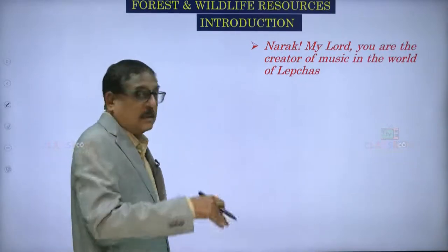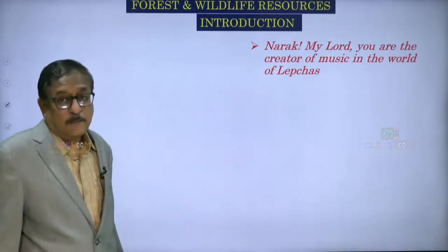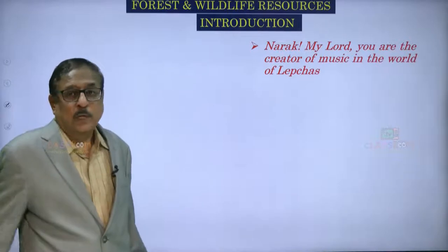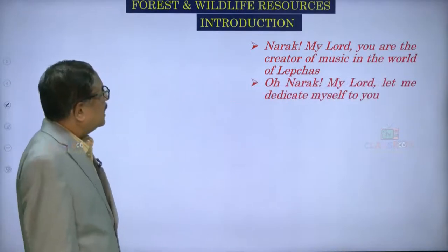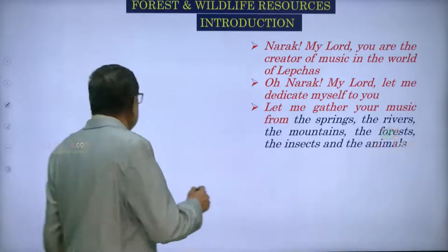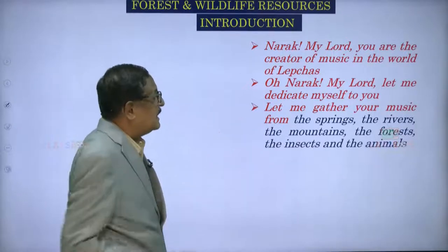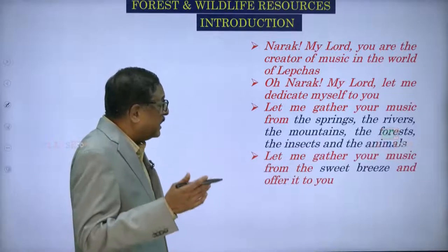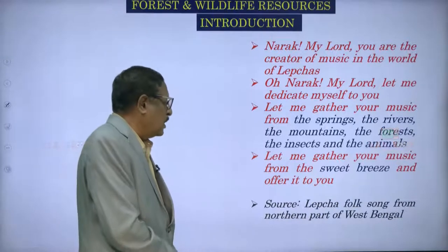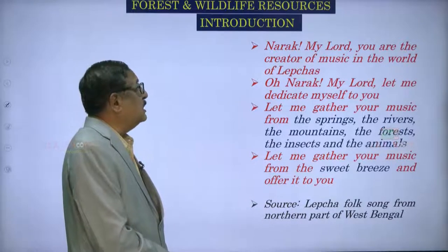Here it says: 'Oh Narak, my lord, you are the creator of music in the world of Lepchas.' Lepchas are one tribe from the Sikkim, Bhutan and Nepal corner. 'Oh Narak, my lord, let me dedicate myself to you. Let me gather your music from the springs, from the river, from the mountains, from the forests, the insects and the animals. Let me gather your music from the sweet breeze and offer it to you.' This is a Lepcha folk song from the northern part of West Bengal.